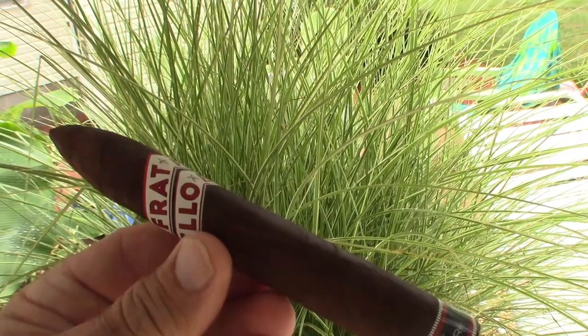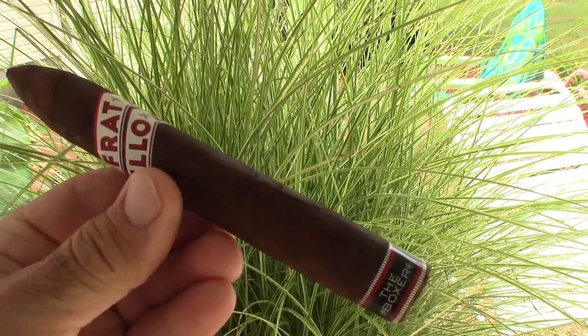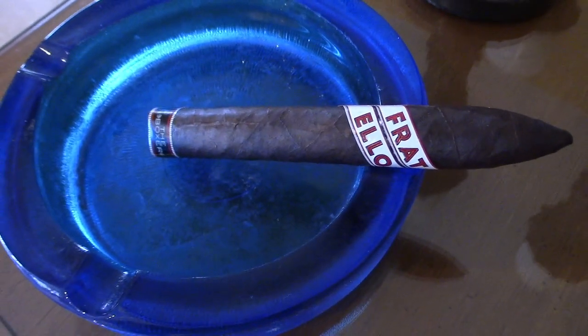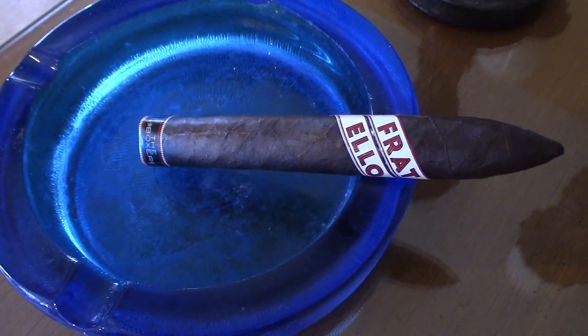Love the notch cutter. Take the band off, cold draw — nice firm draw, a hint of sweetness. Definitely sweetness. It almost smells like a little bit of raisin, but almost perfumey, floral. Almost like a pungence of a rose.